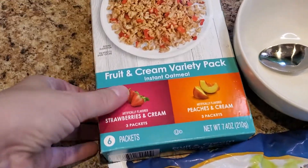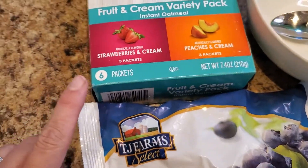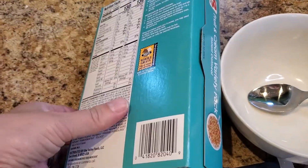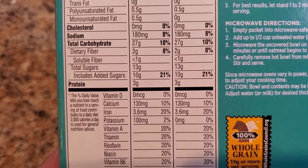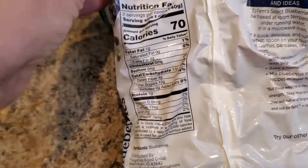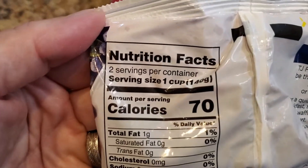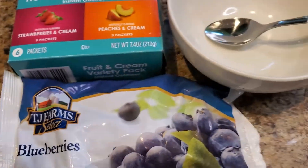For breakfast I chose fruit and cream variety instant oatmeal, and we're going to top it with blueberries. There are six packets — I think that will be enough for a family of four. My husband would eat two, but me and the girls would each eat one. It's a decent amount of calories and carbohydrates to get you going, with about three grams of protein per packet. Oatmeal generally fills me up and keeps me satisfied. The frozen blueberries are 70 calories per cup, with only one ingredient: blueberries. Each person gets about half a cup.